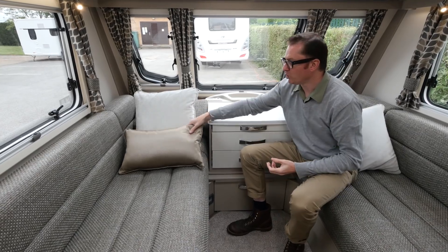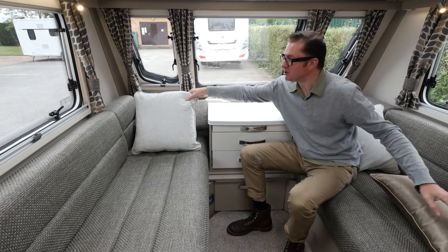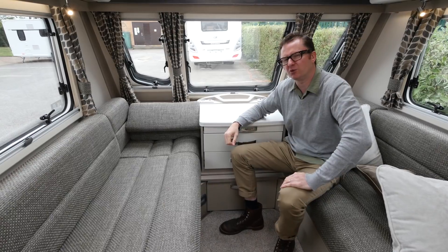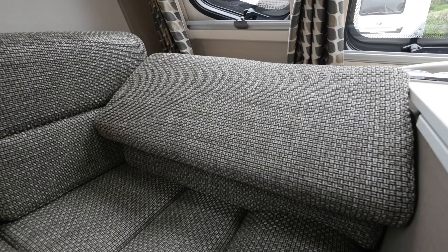And look at this — another cool design feature in the lounge. You can remove these cushions, so if you don't really want to watch TV and you'd rather relax with a book, magazine or newspaper, then these clever sculpted headrests will certainly do the job for you.